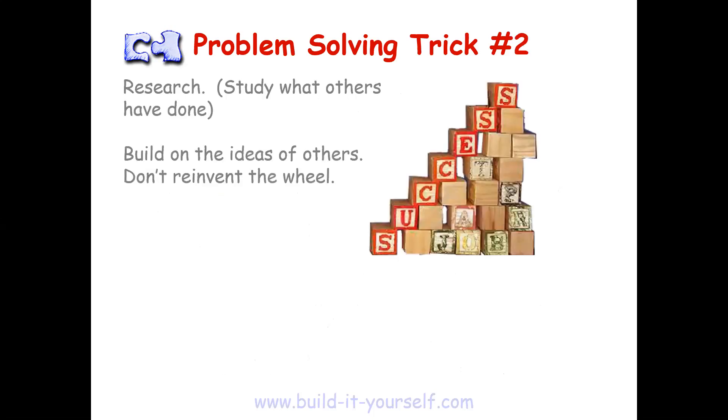So the second problem-solving trick is research. Can I get someone to read the slide here? Research. Study what others have done. Build on the ideas of others. Don't reinvent the wheel. Perfect. This one's pretty self-explanatory, right? We don't want to be doing redundant work or work that already exists. It's not a good use of our time to reinvent the wheel. If it already exists, let's just build off of what already exists. Using this logic, we should build on the ideas of others and share our own ideas so others can build off of them.